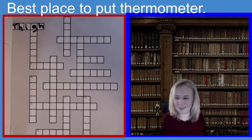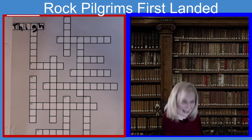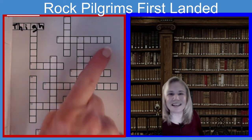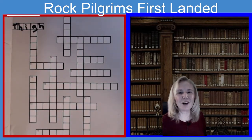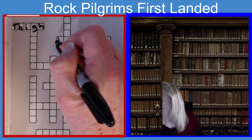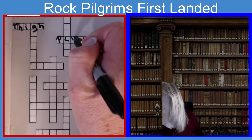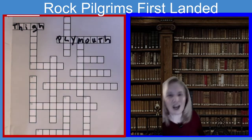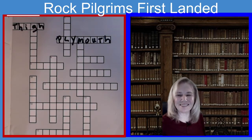The clue is: blank rock — where the pilgrims first landed. It's eight letters. Blank rock is where the pilgrims first landed. If you guessed Plymouth Rock, you guessed the right answer. It is P-L-Y-M-O-U-T-H. Plymouth Rock.